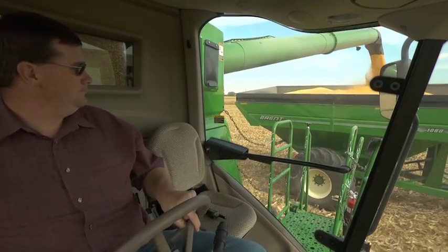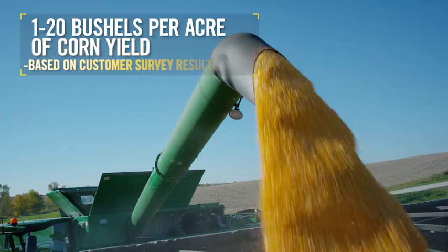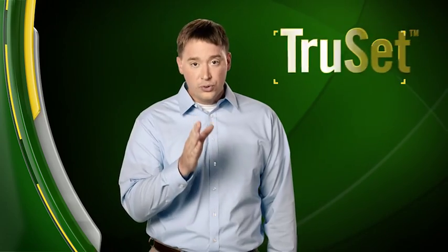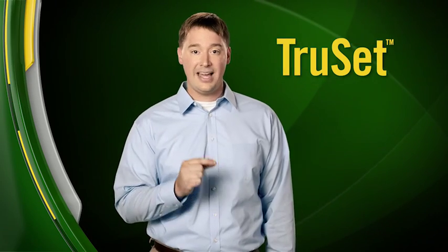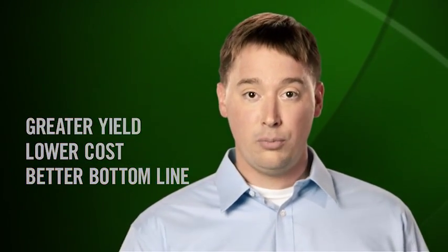It's also clear that tillage quality can make a significant difference in yield. Forty-nine percent of customers attribute one to twenty bushels per acre of corn yield to their primary tillage pass. With TruSet, you don't have to leave that yield potential in the field to maintain productivity. That's greater yield at a lower cost for a better bottom line, brought to you exclusively from John Deere.